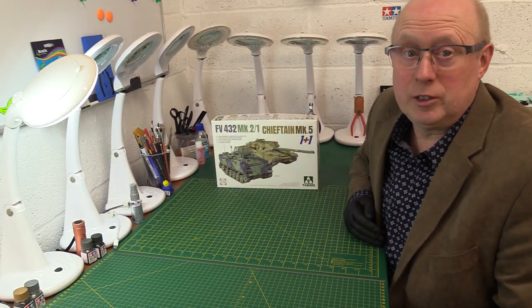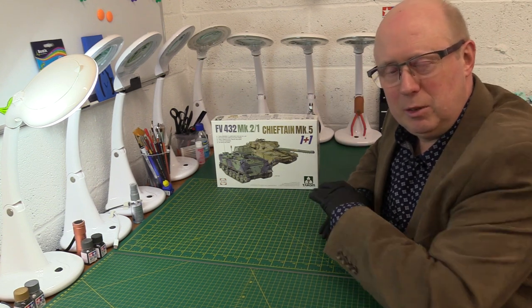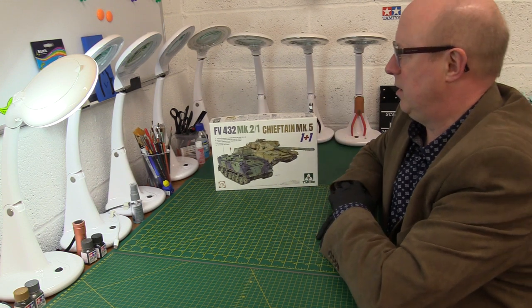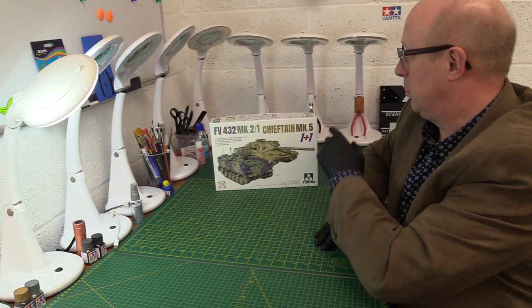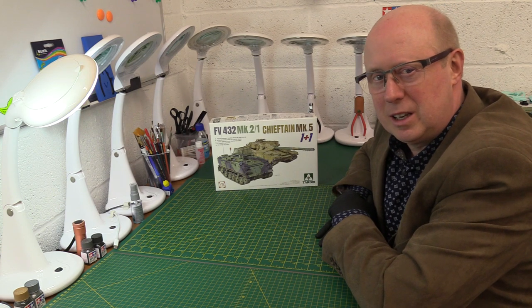Hi there, welcome back to the channel and thanks for joining me once again. Today we have something completely new — it's the Tacom FV432 fighting vehicle, armoured vehicle, the Mk2-1 version of it, plus the Chieftain Mk5, one of my favourite all-time tanks.